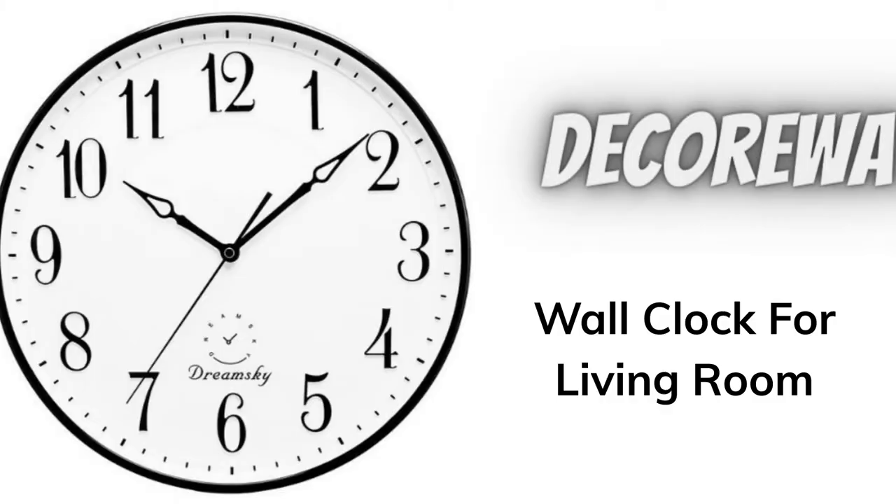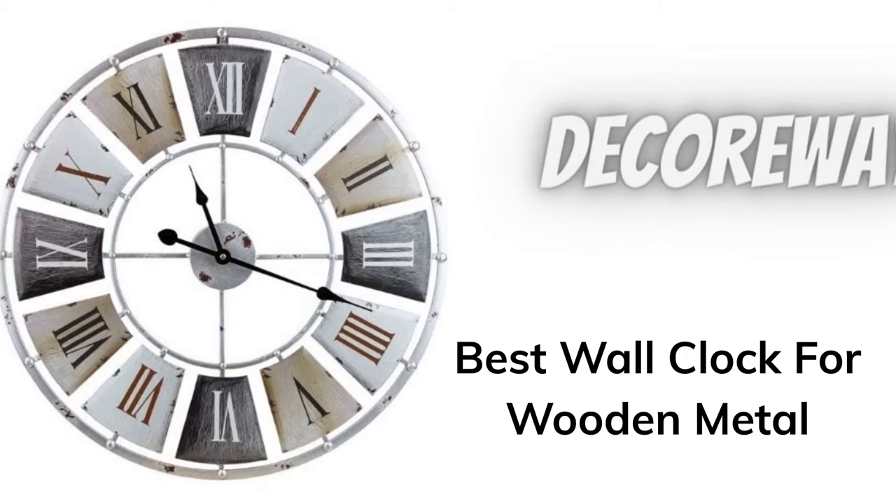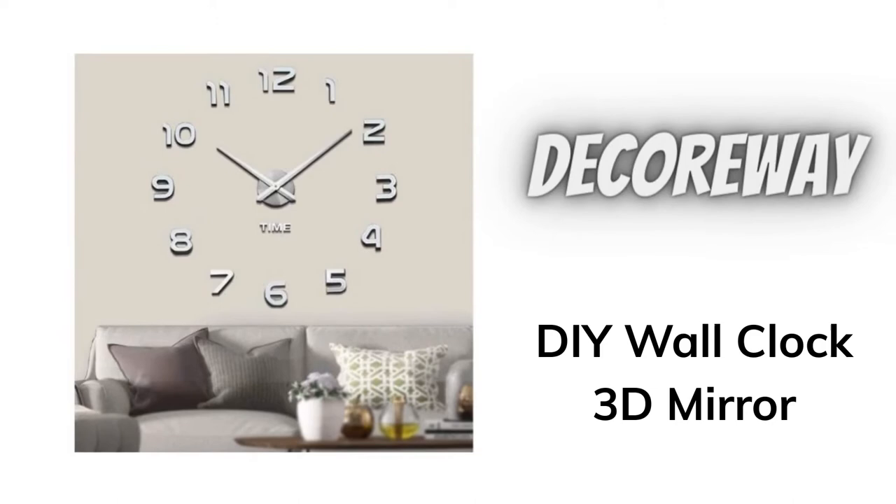Here are the top 10 best extra-large wall clocks. Number one: wall clock for living room. Number two: best wall clock for wooden metal. Number three: DIY wall clock 3D mirror.